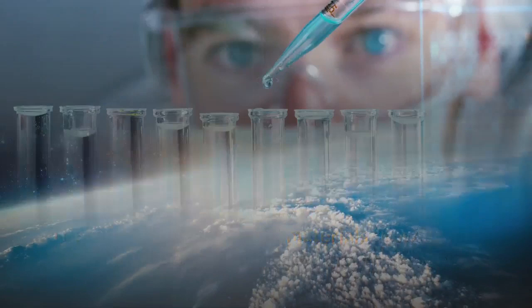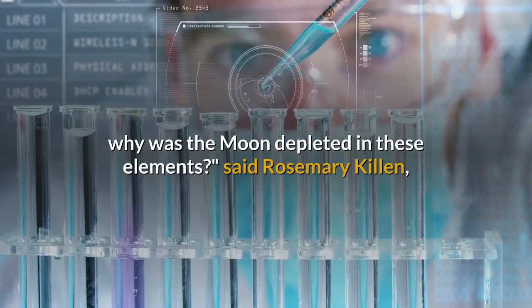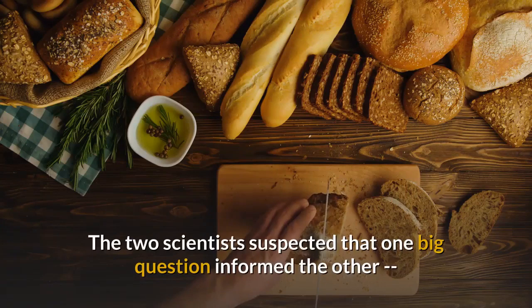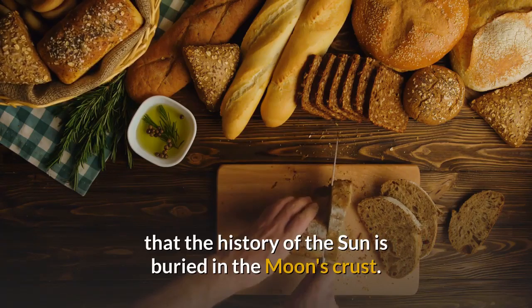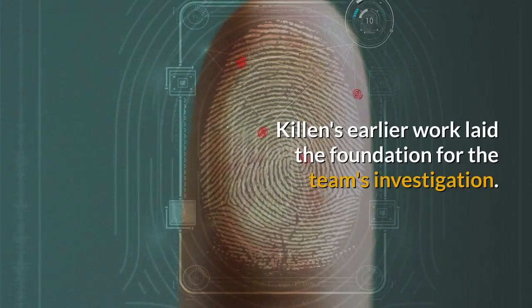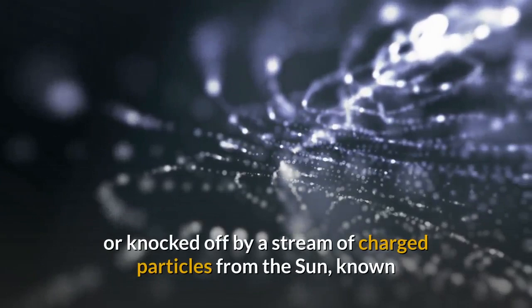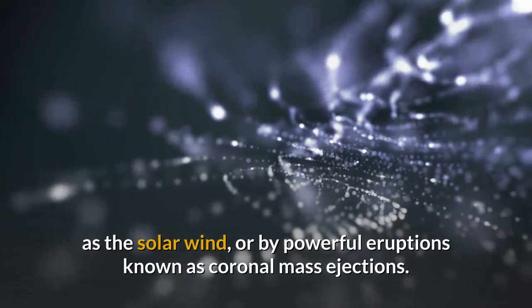The Earth and Moon would have formed with similar materials, so the question is why was the Moon depleted in these elements, said Rosemary Killen, a planetary scientist at NASA Goddard who researches the effect of space weather on planetary atmospheres and exospheres. The two scientists suspected that the history of the Sun is buried in the Moon's crust. Killen's earlier work laid the foundation; in 2012 she helped simulate the effect solar activity has on the amount of sodium and potassium delivered to the Moon's surface or knocked off by the solar wind, or by powerful eruptions known as coronal mass ejections.